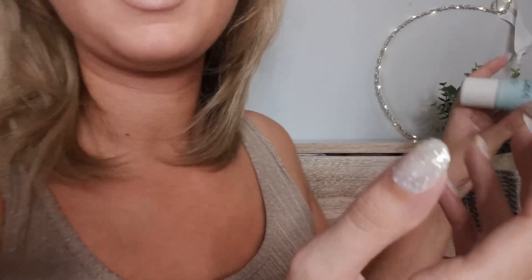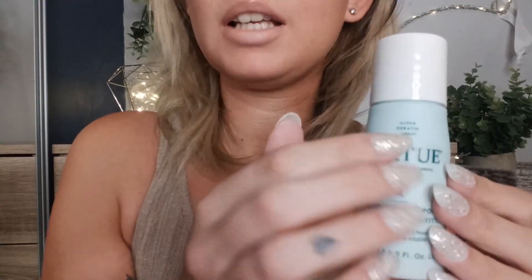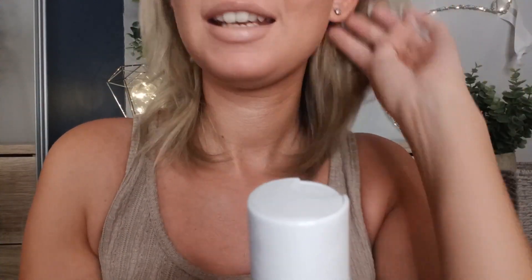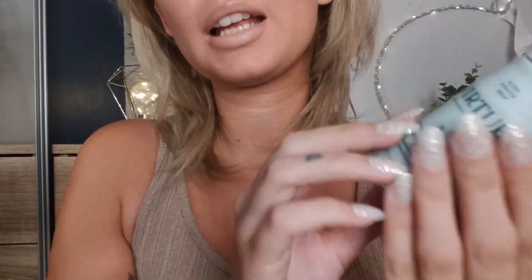Something else I quite liked was the shampoo, which is just about finished — there's only a little bit left. It says it's a recovery shampoo to replenish and cleanse the hair, but my hair just felt the same really. I can't really comment because it felt the same as after any other shampoo, but I liked it, if that makes sense.